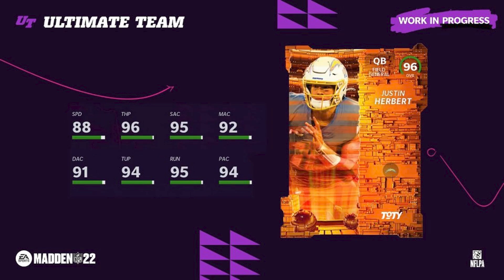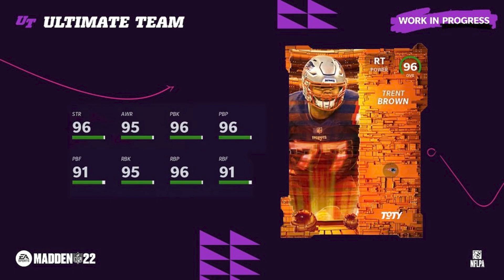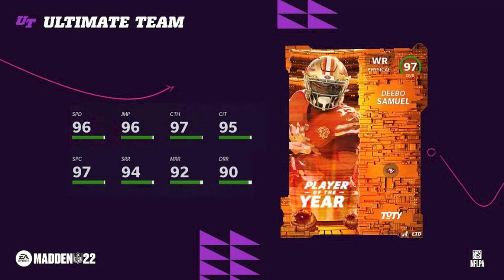Justin Herbert — I'm very happy about this because I was selling a lot of my Lamar Jacksons assuming Herbert would win the vote, and he did. This was probably the most excited I got for a card. Trent Brown I love as an investment because it was very cheap and he is now the best right tackle in the game — also a Raiders theme team. Then Deebo Samuel gets the Player of the Year 97 overall LTD.